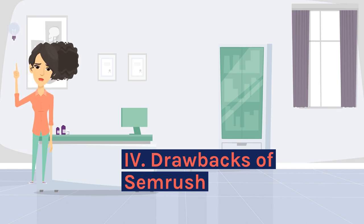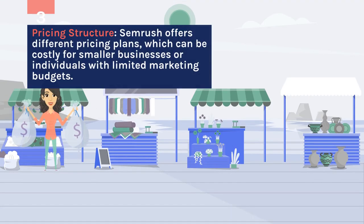Drawbacks of SEMrush: Pricing structure. SEMrush offers different pricing plans, which can be costly for smaller businesses or individuals with limited marketing budgets.